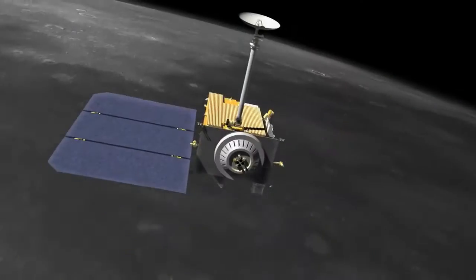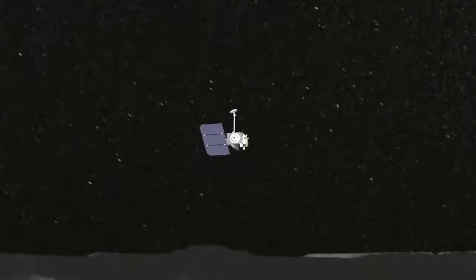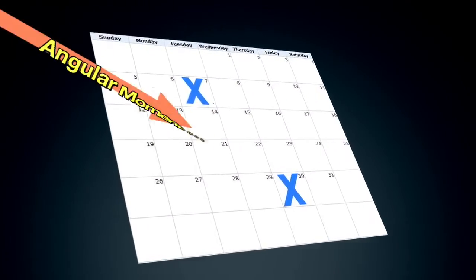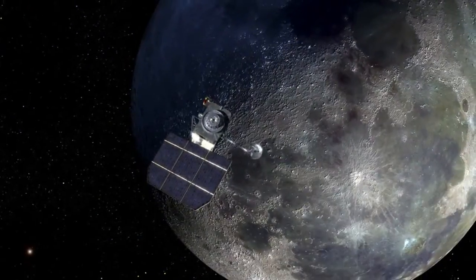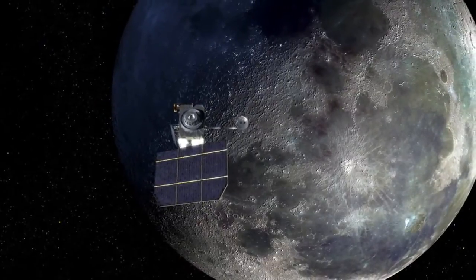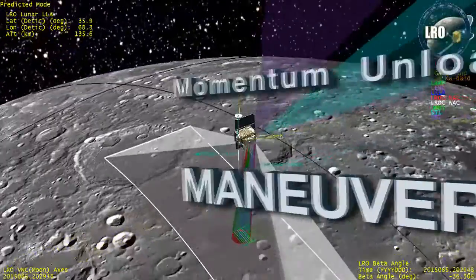Over time, the reaction wheels spin faster and faster as they keep the instruments pointing at the moon, causing the angular momentum to steadily increase. As a result, every few weeks a decrease in the angular momentum is needed. This is done by firing thrusters, as that gets the reaction wheels to compensate and spin more slowly. This process is called a momentum unload maneuver.